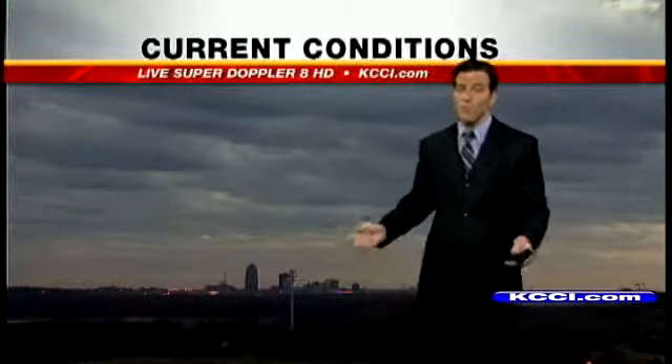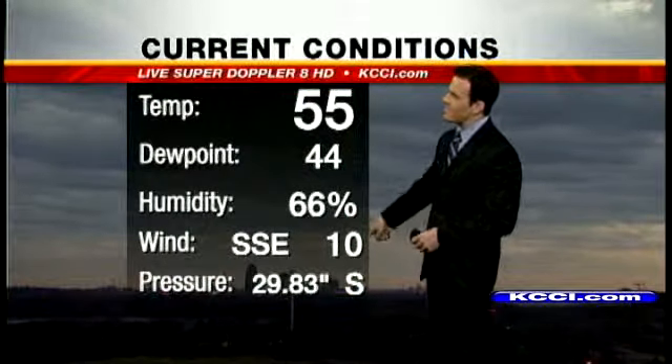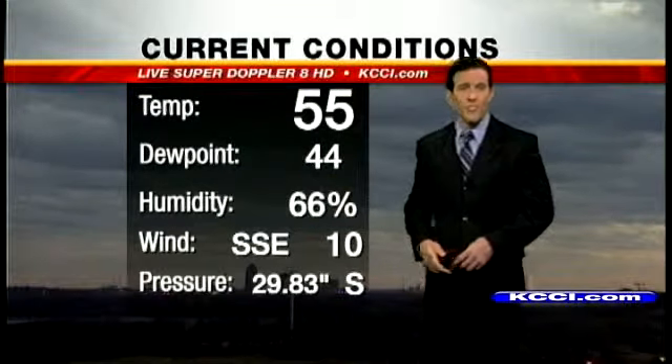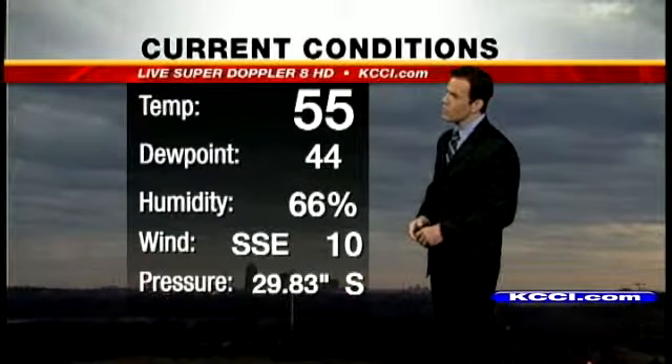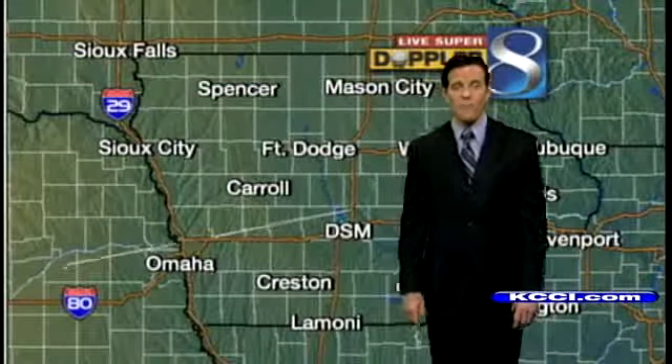Not going to see a ton of sunshine today, but temperature-wise we're still doing pretty good. 55 degrees right now at the airport, south-southeast winds right around 10 miles per hour. Dewpoint 44, indicating air still not quite as dry as it was last weekend. We've had moisture pooling into the area, but drier and cooler air will arrive by the weekend.